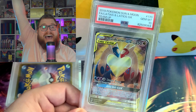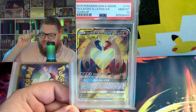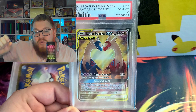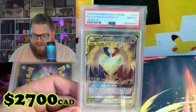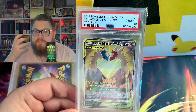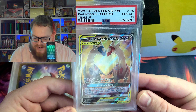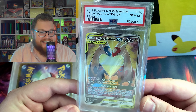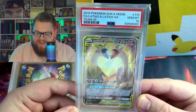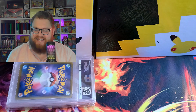PSA 10! Pokedelix, let's go — you have just gotten yourself a $2,000 USD card! I can't even comprehend that right now. This piece of cardboard encased in plastic will sell for $2,000 USD. It is one of the most beautiful cards, and the price just keeps going up and up and up. Congratulations Pokedelix — that is incredible!